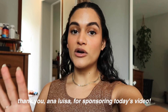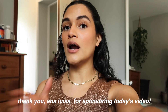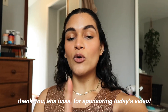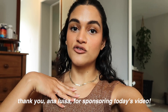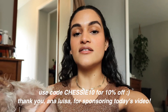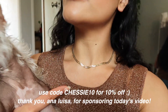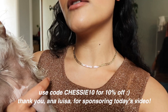Before I get further into the video, this video is sponsored by Ana Luisa. I've loved working with Ana Luisa these past few months — they've been such an amazing company and I'm obsessed with all the Ana Luisa pieces I own. I will be showing you guys more pieces a bit later. Definitely check out the links in the description — you'll get 10% off your purchase through the link. The necklace I'm wearing right now is from Ana Luisa.